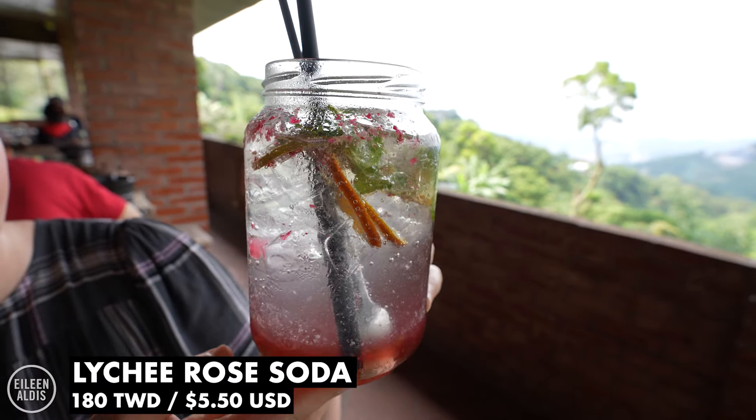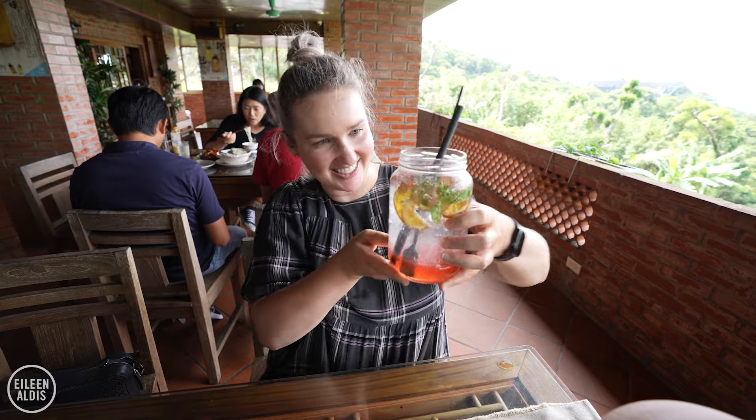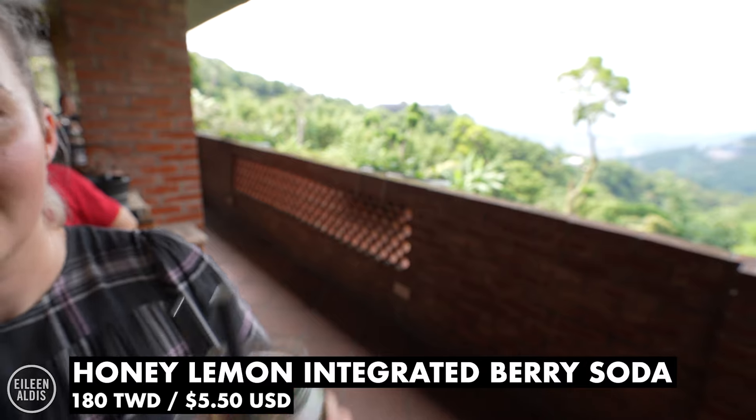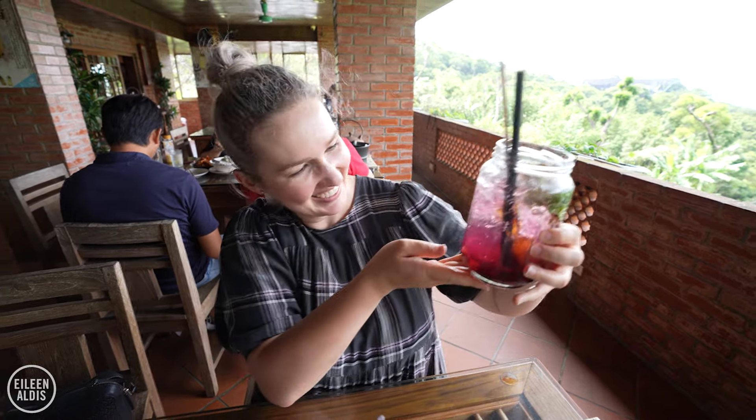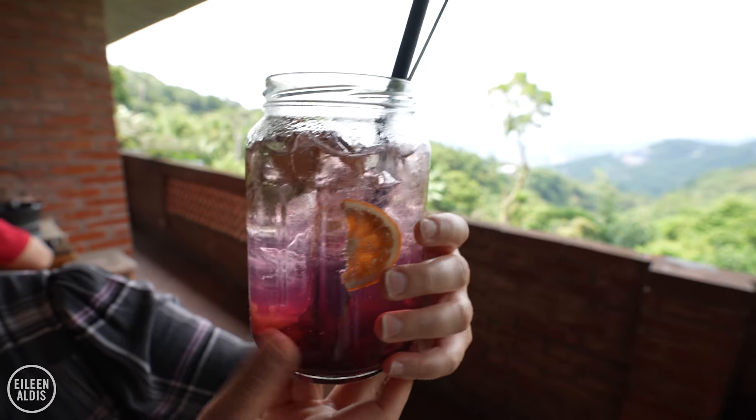We're not going to have that today — we decided to go for something slightly cooler. I got a lychee rose soda, and just look at the colour — it's like a party in a glass. And Mark got the honey lemon integrated berry soda. Such a long name, I feel like I need to draw a breath in between saying it. But it also just looks so delicious.